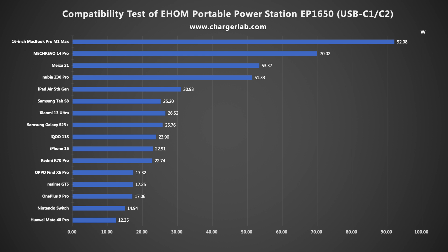Next, let's see the charging compatibility of the USB-C. We have compiled the test results into a bar chart. The highest charging power is 92.08W from the 16-inch MacBook Pro M1 Max. Devices that are compatible with PD, PPS, or QC5 protocols can get a higher charging power.